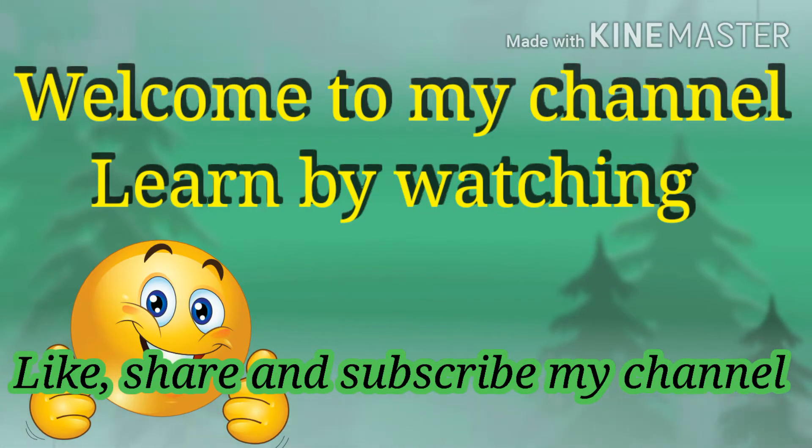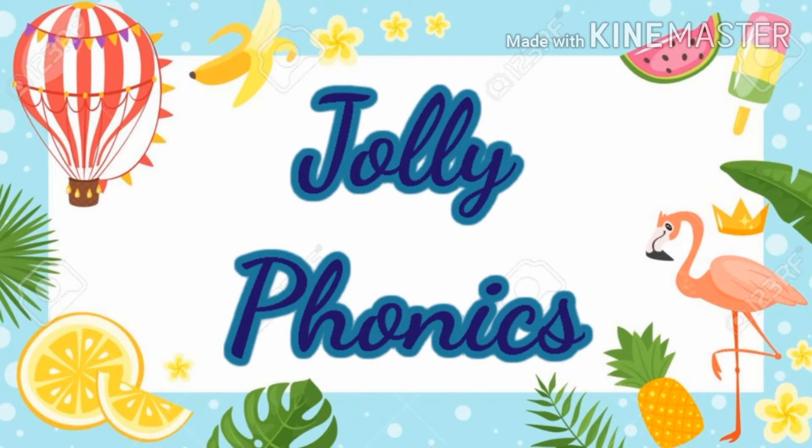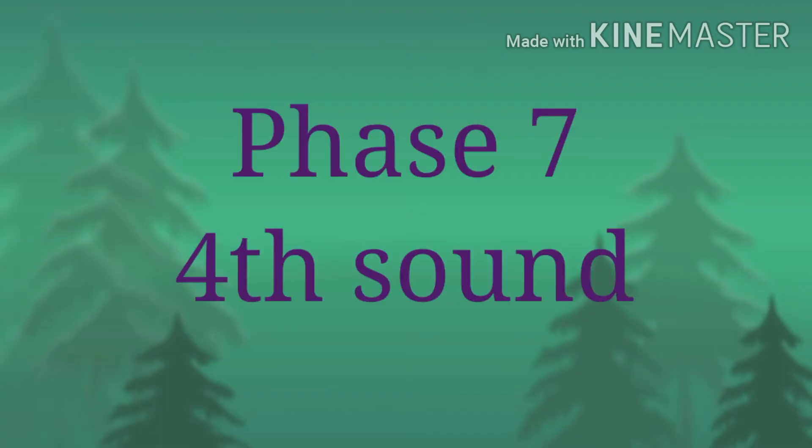Welcome to my channel, Learn by Watching. Jolly Phonics — in this Jolly Phonics phase 7, 4th sound, let's have a recall.